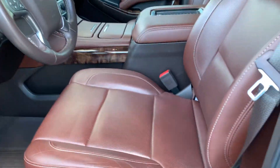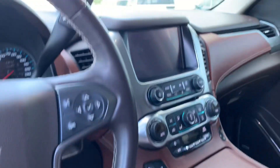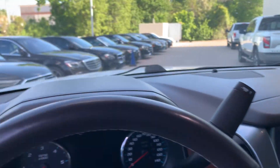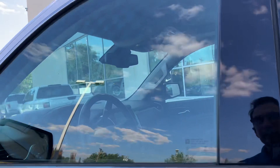Bose sound system — how pretty is that. And a sunroof.